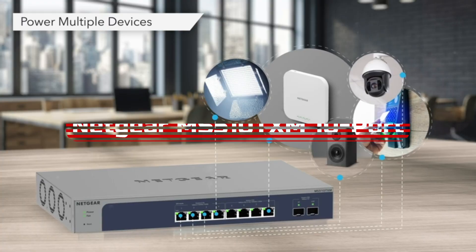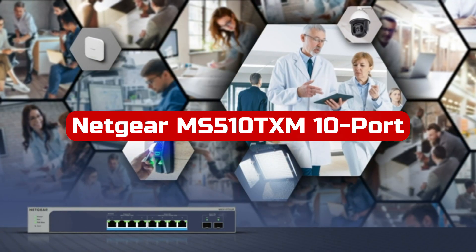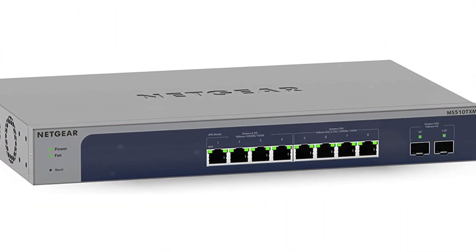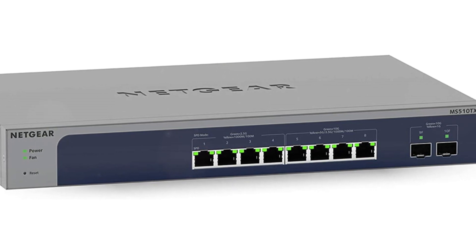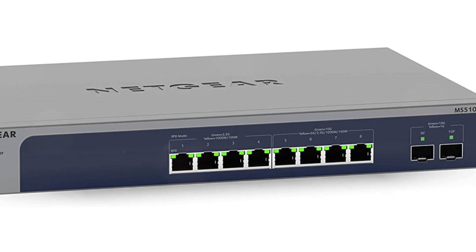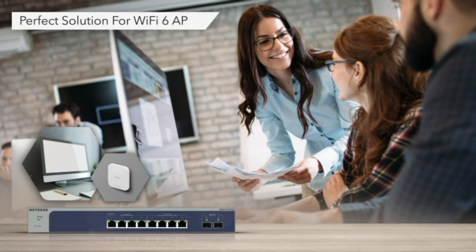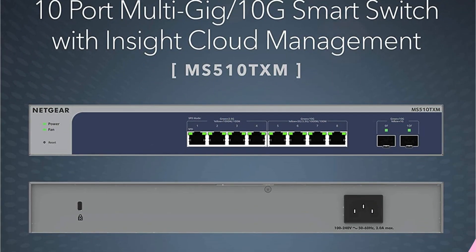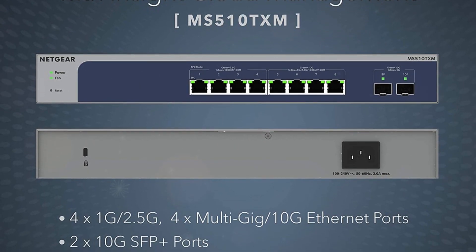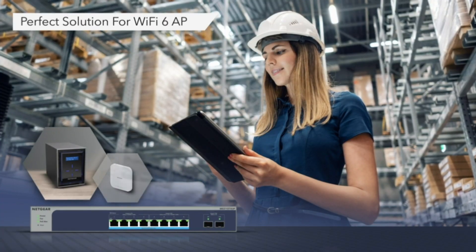At number 4 is the Netgear MS510TXM 10-port 10G multi-gigabit Ethernet smart switch. The switch is a versatile and reliable networking solution that offers advanced features for efficient and secure network management. With 10 ports, including 4 multi-gig Ethernet ports and 2 10G SFP Plus ports, the switch provides ample connectivity options for desktop setups or small networks. One of the standout features is its smart software with an easy-to-use interface, offering managed control for secure setup, access, and SNMP management.